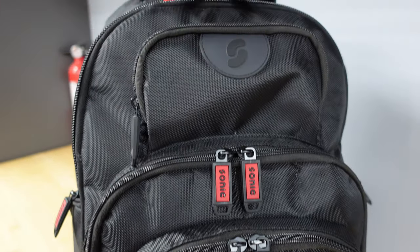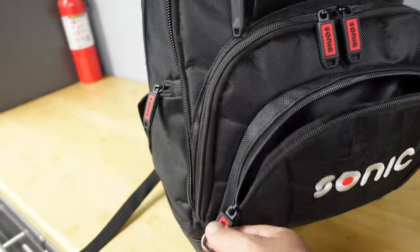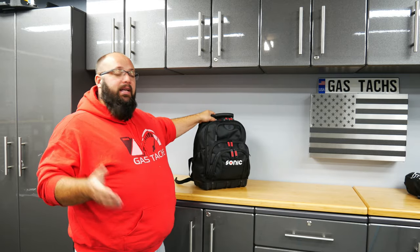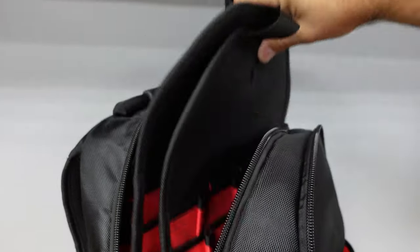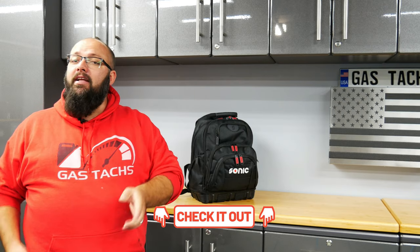Let's go over the new backpack — I've emptied it completely so you can see all the compartments and I'll tell you the specs. The backpack is 18.5 inches tall, 9 inches deep, and 13 inches wide. It weighs 5 pounds empty but can hold up to 44 pounds. There are seven different pockets organized differently, a hard plastic bottom which is great when it's raining and keeps the bag standing upright, and a removable tool section inside. This bag retails for $225 from SonicToolsUSA.com, and the coupon code GASTAX10 saves you 10% off.